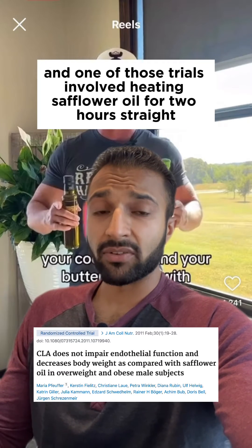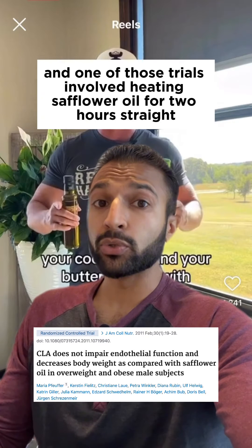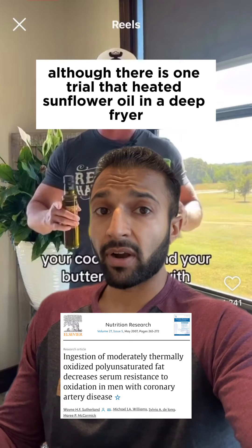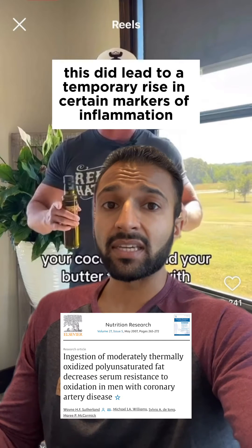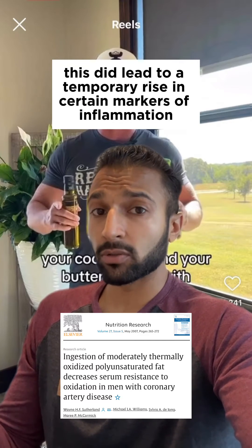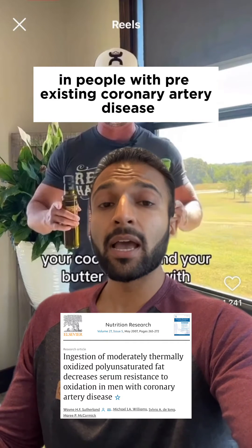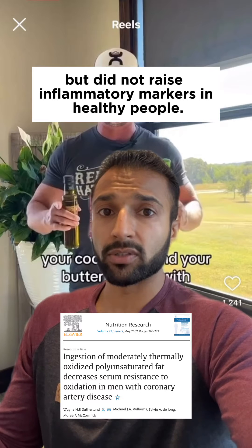One of those trials involved heating safflower oil for two hours straight before eating it. Although there is one trial that heated sunflower oil in a deep fryer for an hour, and this did lead to a temporary rise in certain markers of inflammation in people with pre-existing coronary artery disease, but did not raise inflammatory markers in healthy people.